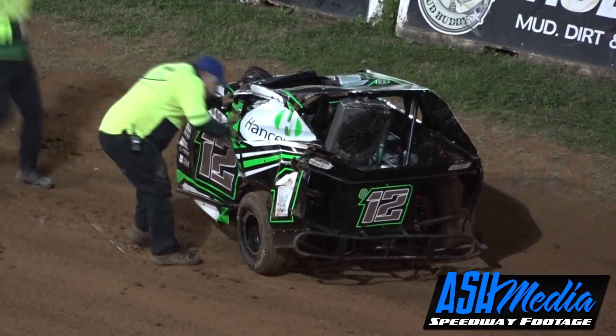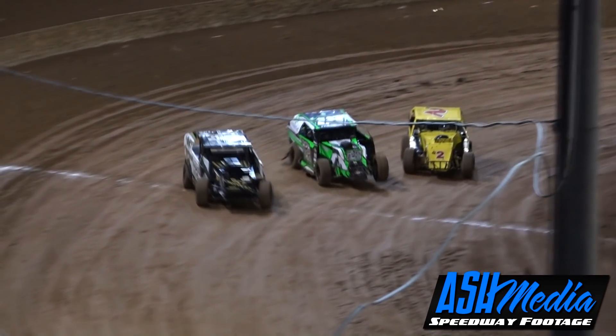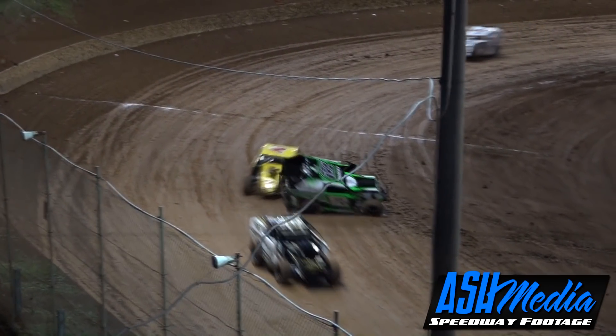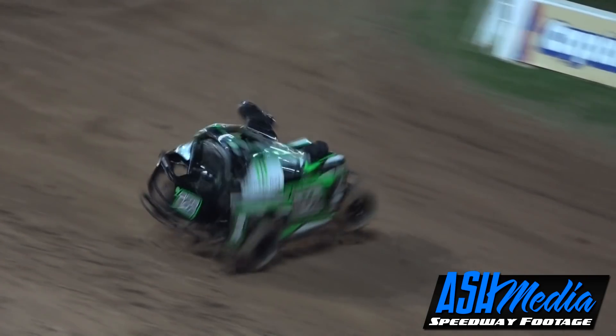Oh big, big, big roll for Clinton Hansi - that was massive! I lost count of the number of times that car went over. Unbelievable - that was the biggest roll here at Osdeck Patios Archfield Speedway this season. And once again our fantastic crash crew right on the scene. Ash Media all over that one - that will make the thrills and spills this week.